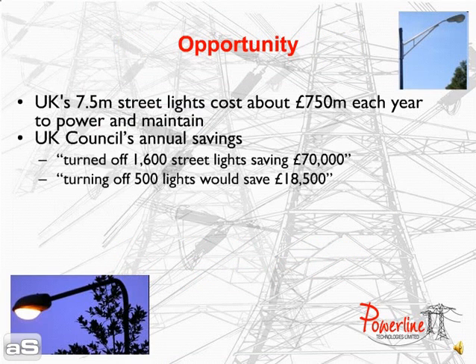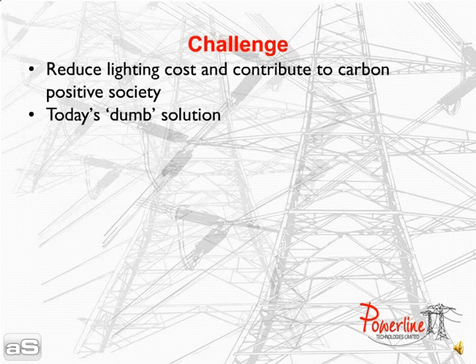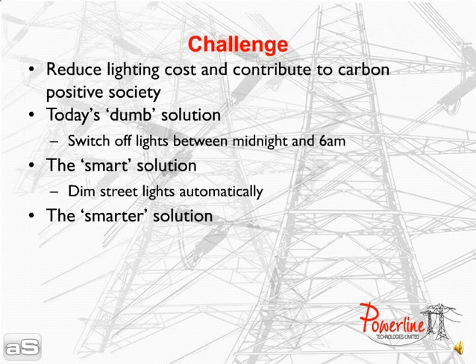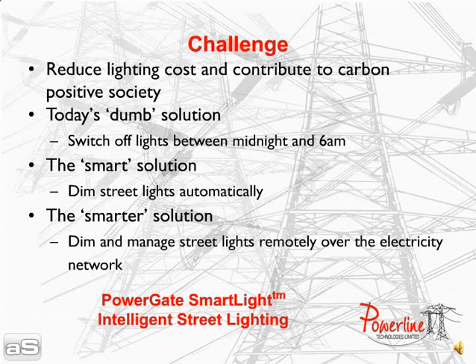Local authorities in the UK are under significant pressure from central government to save money and to drive down carbon emissions. One way to achieve both of these is to reduce the cost of street lighting. The challenges to achieving these reductions in lighting costs are not insignificant. Councils have tried switching street lights off, however there is a lot of public concern about safety.